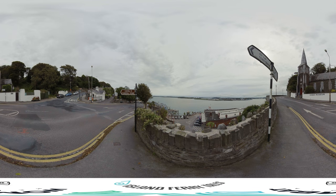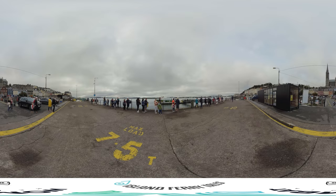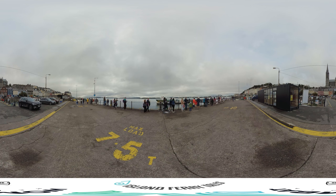Welcome to Cobh, a seaport town in Cork Harbour. In the distance, you can see our destination, Spike Island. Spike Island is 103 acres and has a rich history dating back some 1,300 years, with visitors today coming from far and wide. Cobh is best known as the last port of call of the ill-fated Titanic, which departed Cobh on 11 April 1912.